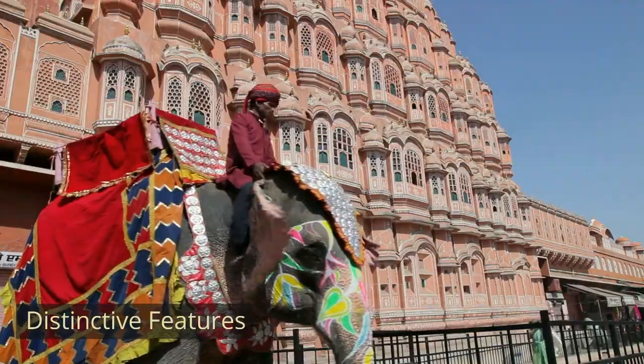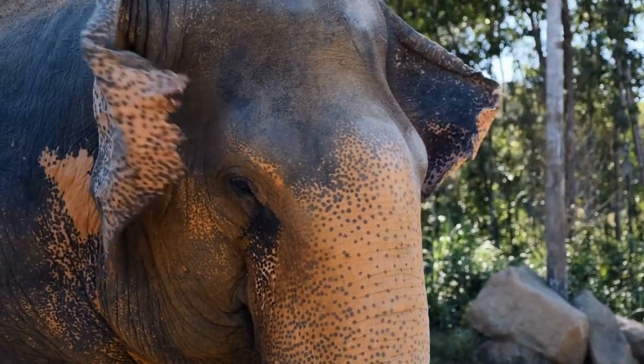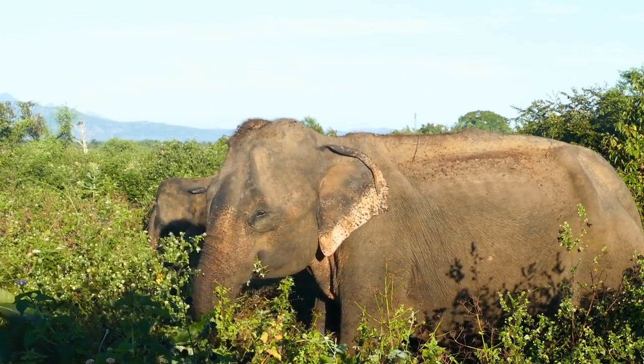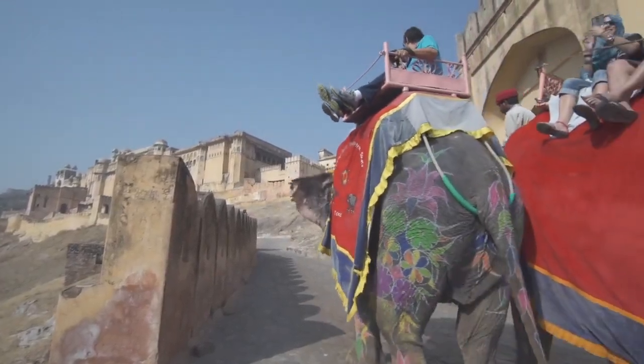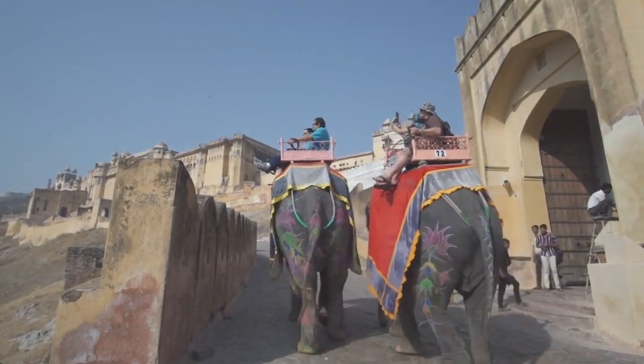Distinctive features. Indian elephants have smaller ears compared to their African counterparts. Their trunks have one finger-like projection at the tip, while African elephants typically have two. Male Indian elephants are known for their tusks, and some females also have smaller tusks, known as tushes.